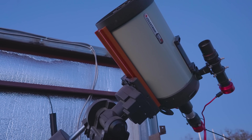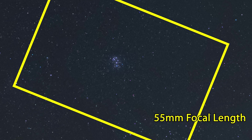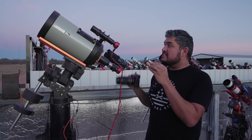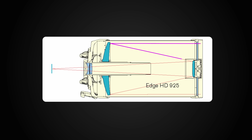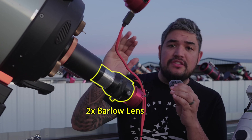This telescope is big — way bigger than my camera lens here. Zoom or magnification is determined by a number called focal length. My camera lens has a focal length of 200 millimeters, but this monster right here has over 2,000. That means we're going to get really close up to Jupiter. It can achieve such a long focal length because of its unique telescope design, which uses a combination of mirrors and lenses instead of just lenses. But I want to get even closer, so I'm going to use this thing — it's called a 2x Barlow lens — bringing us to 4,700 millimeters of focal length.